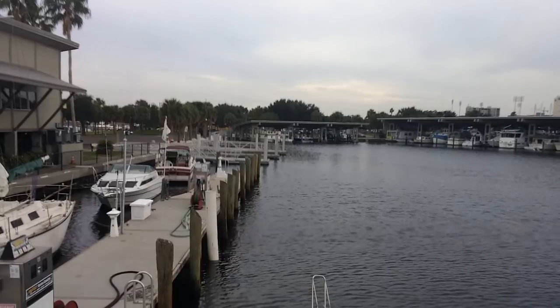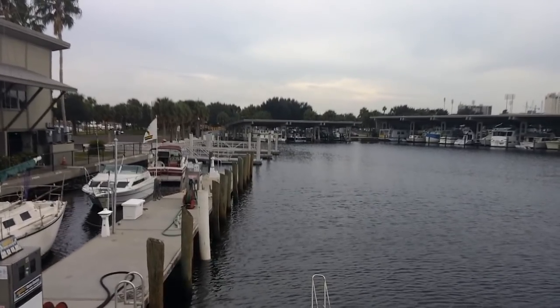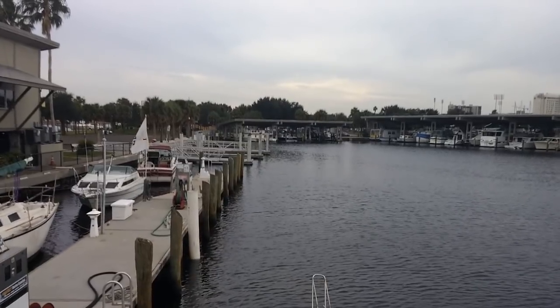But a newish single engine liveaboard boat that isn't a sailboat is unusual. There is another thing about Why Not that is different — she doesn't have a bow thruster either. So all of the maneuvering is through vector thrusting of the single screw.